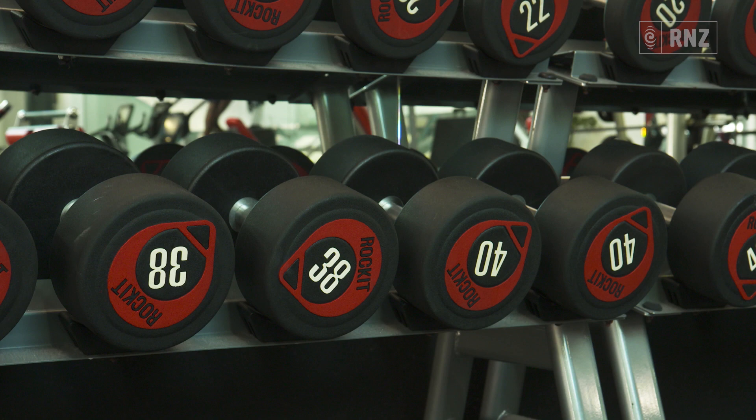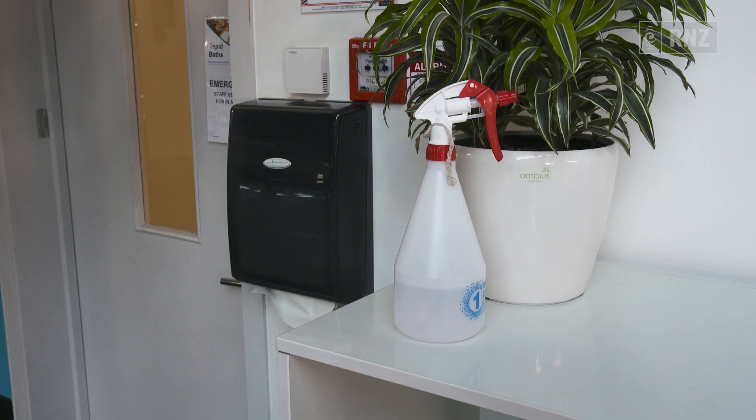We've got signs up around the gym making sure that customers know to use the wipes to clean down equipment after they've used it — wiping them down with wipes or spray bottles with paper towels. Additionally, the teams go around regularly through the gym wiping down all the equipment, making sure it's nice and clean.